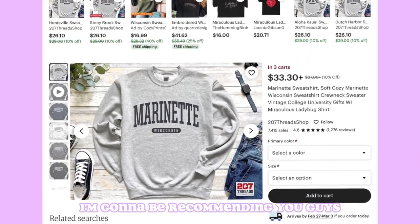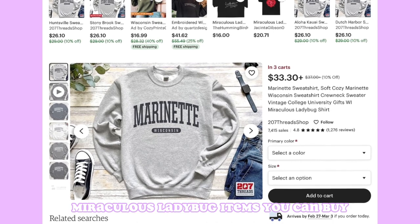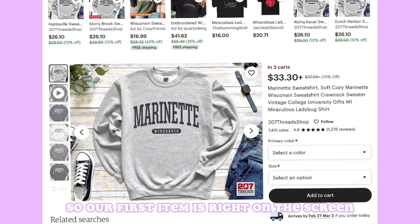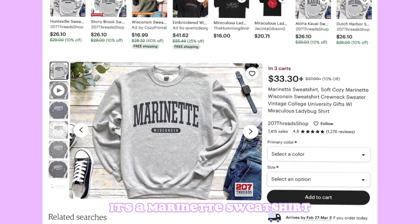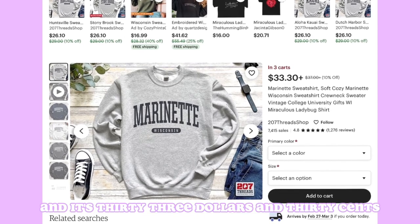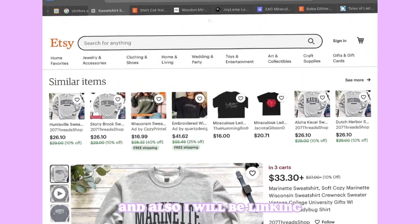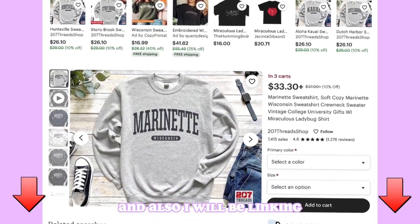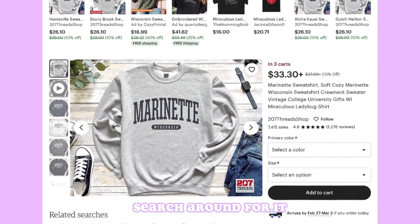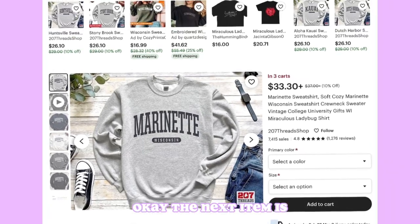Hello guys, in today's video I'm going to be recommending Miraculous Ladybug items you can buy. We all love Miraculous Ladybug so let's get into it. Our first item is right on the screen — it's a Marinette sweatshirt, a soft cozy crew neck sweater, and it's $33.30. It's on Etsy, and I will be linking all the items in the description so you guys don't have to frantically search around.